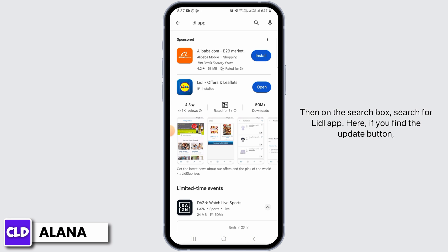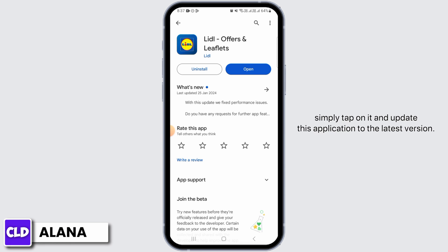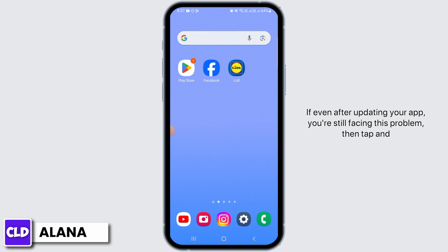The next step is to update your application. Head over to your Play Store, then in the search box search for the Lidl app. If you find the update button, simply tap on it and update this application to the latest version — that is going to fix the bugs of this application.